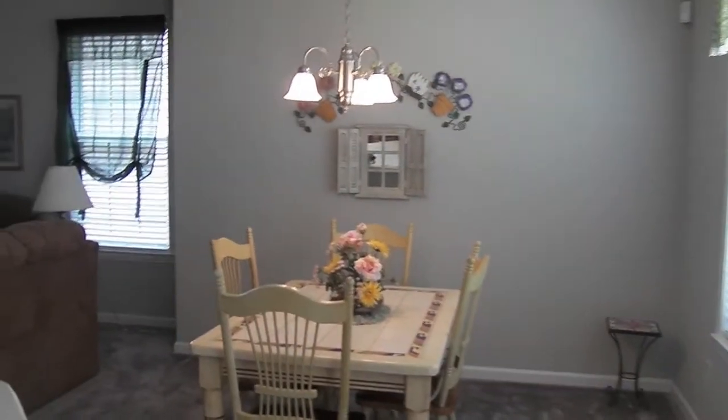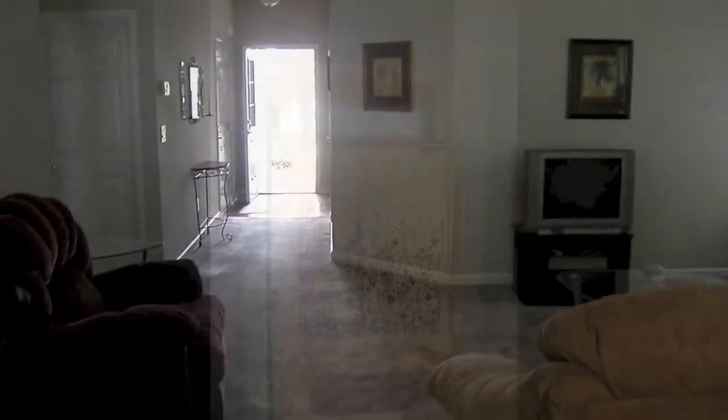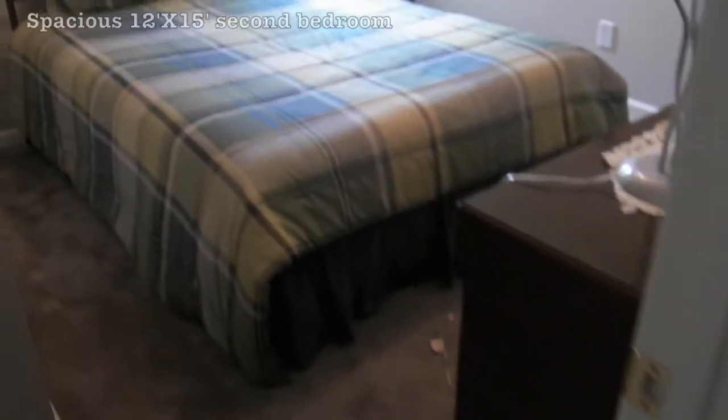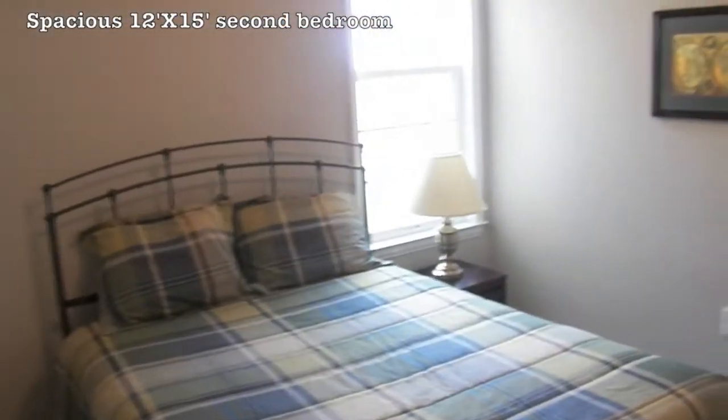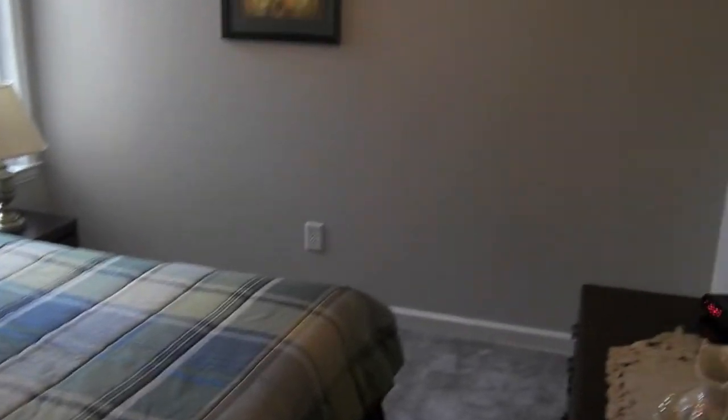Coming back inside, we find the dining area just behind the living room. Walking back towards the front of the house and turning left, we find the extra bath, which serves as the common bathroom and the bathroom for the second bedroom. This second bedroom is 12 by 15, has carpet, and a six-foot reach-in closet.